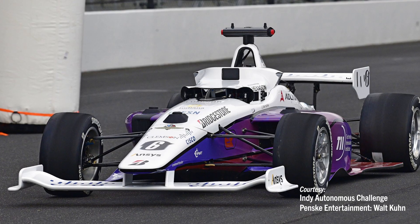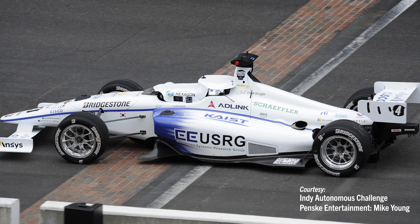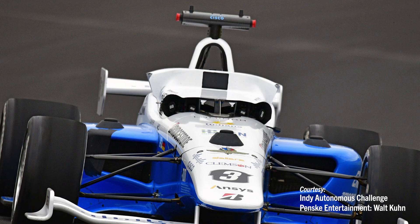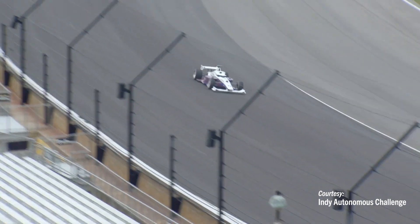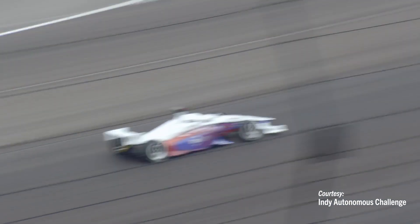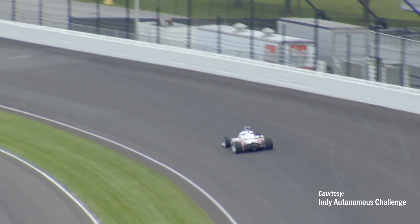I could see the sensor design, I could look at the lidar, the cameras, the radars — the way we had designed them, the way we had built them here at Clemson nine times in a row. That was an amazing moment. It was an amazing accomplishment to see these cars driving themselves at super high speeds at a super famous place.